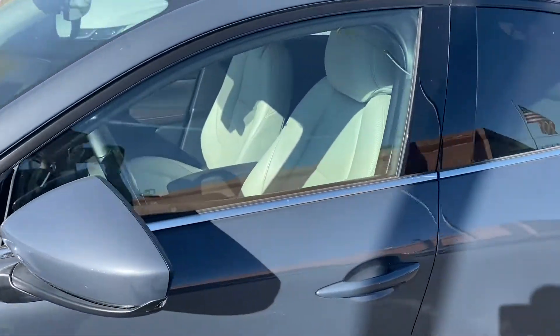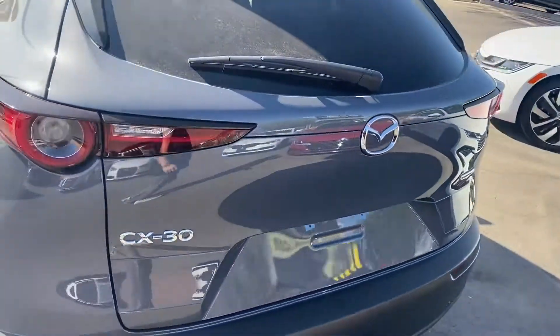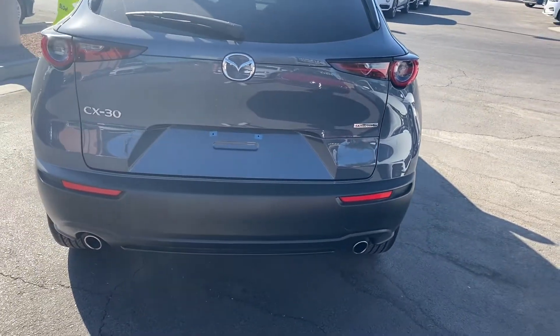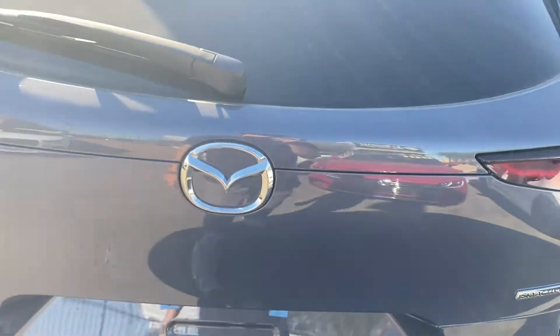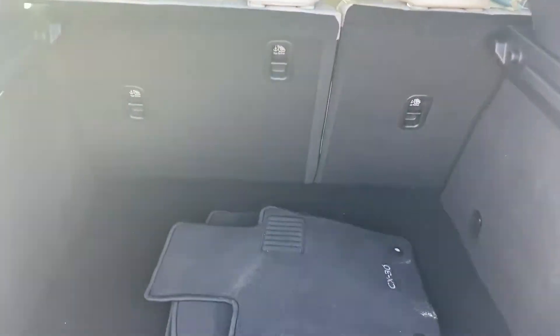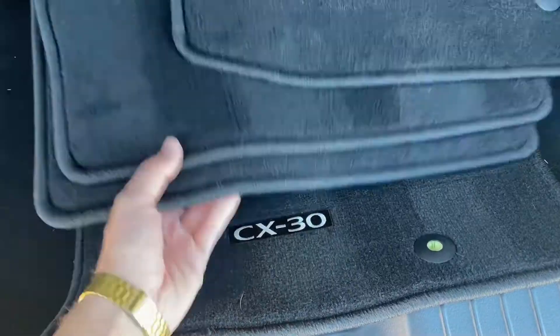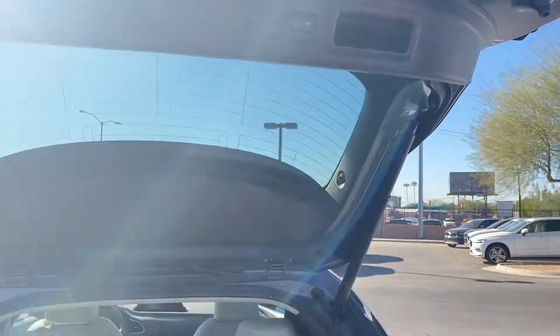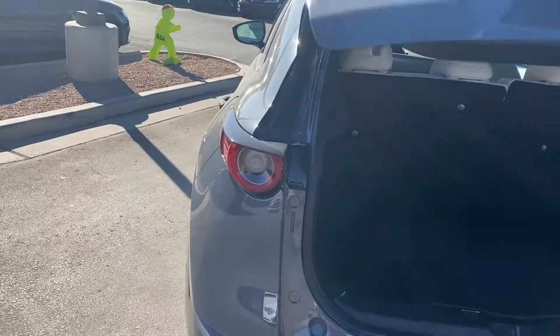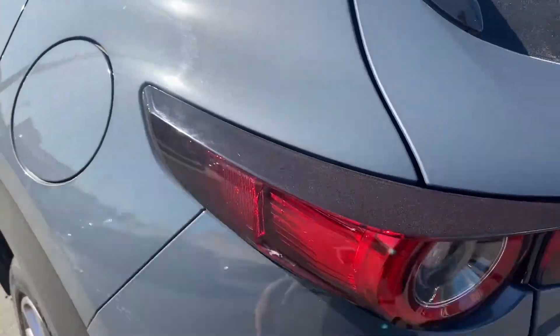It comes with chrome trimming under the windows. Coming around to the back, we get the CX-30 badge on the left, a dual exhaust system, and a backup camera. There's also an automatic power lift gate for the trunk with a good amount of space inside. You can close it automatically with that button. Check out these taillights — they're sweet. We got these circle taillights that wrap around to the side of the SUV.